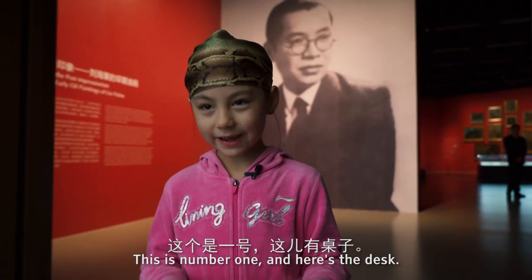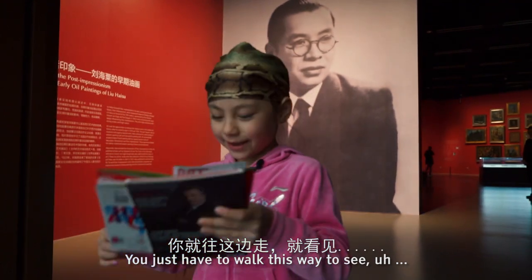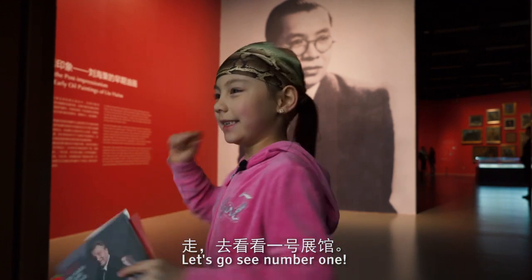And this is number one, and he said, Jessica, you just have to walk this way to see number one. It says number one there, so let's go see number one!